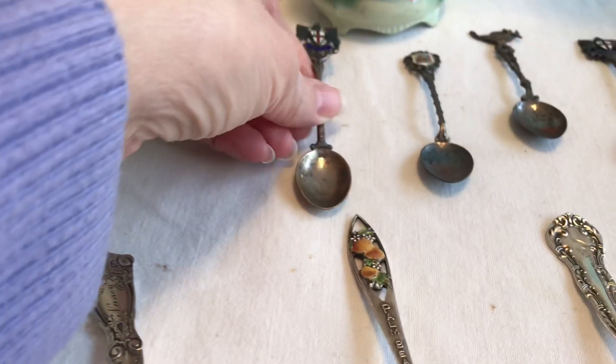Here's a close-up of some of these spoons. This one is pretty because it has the name Nancy on it and it's for Chicago. Here's a pretty one for Palm Springs. Here's a plain one but it's actually got initials right there. Here's a little ladle. This one has a lot of flat floral detail on it, and then just more of a plainer one here.